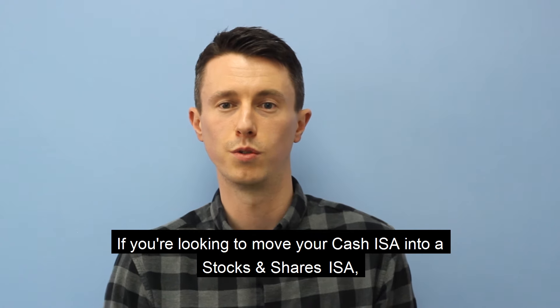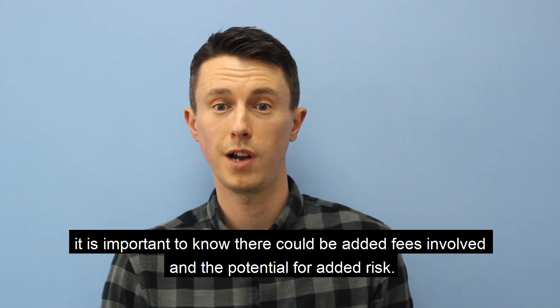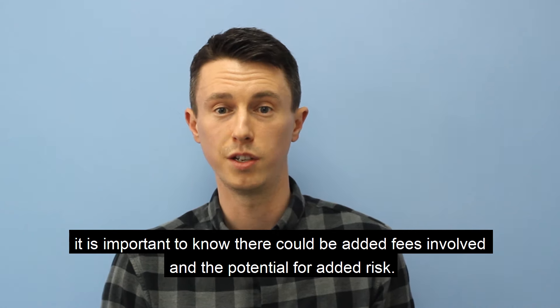If you're looking to move your Cash ISA into a Stocks and Shares ISA, it is important to note there could be added fees involved and the potential for added risk.